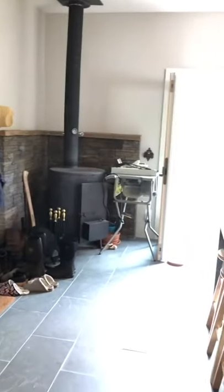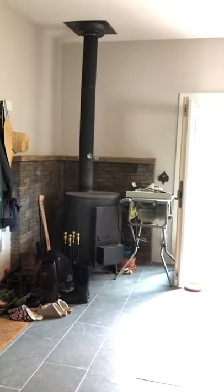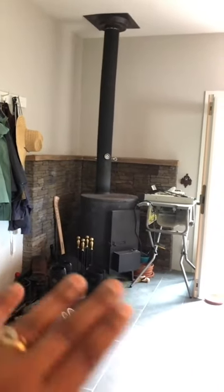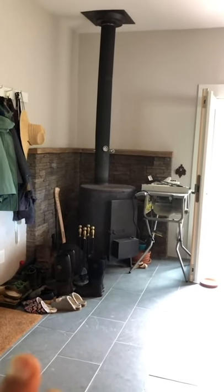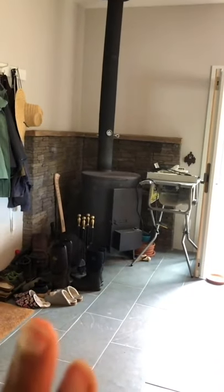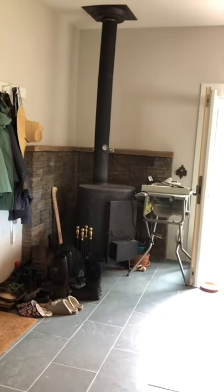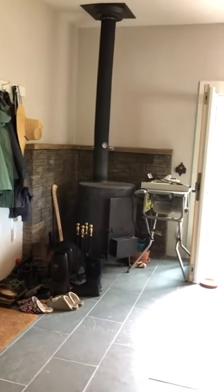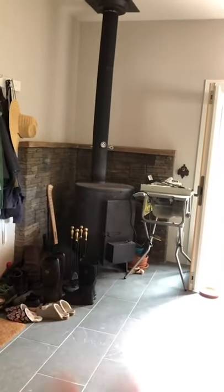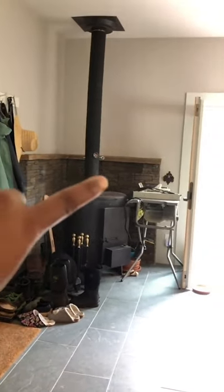The stove that's here was already here originally. I kind of wanted to remove it and get something with a glass door where you could see the fire, but after the first winter at this house I realized this stove is amazing and it's never going anywhere. It puts out so much heat — for those of us living in cold weather places with oil heating, oil is really expensive, and this stove heats the entire kitchen and the living room incredibly well.